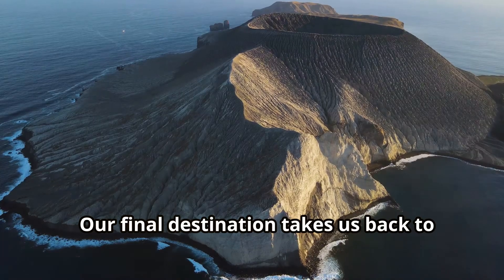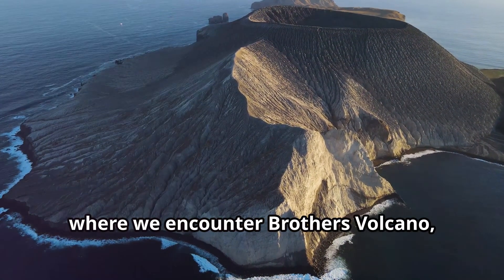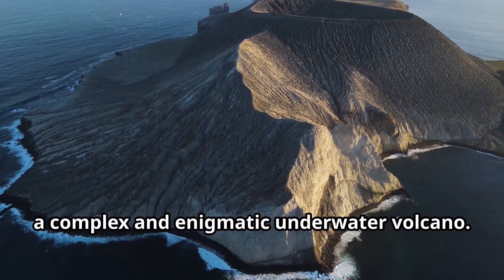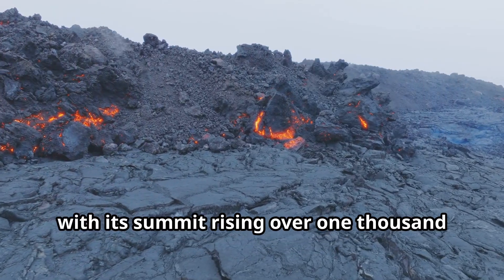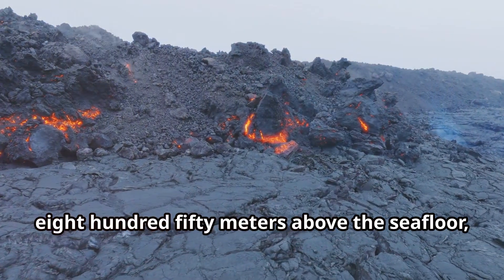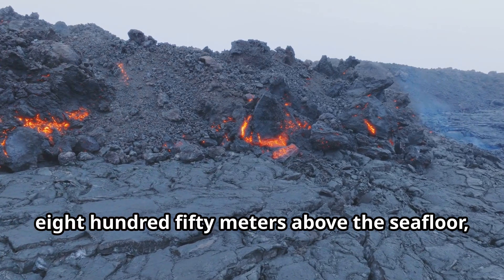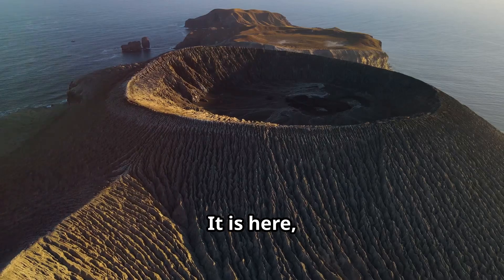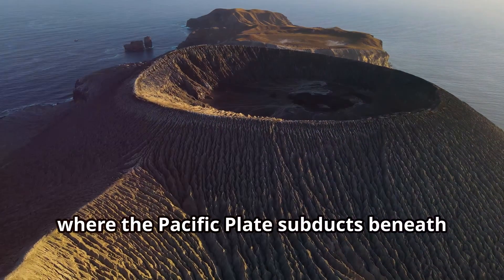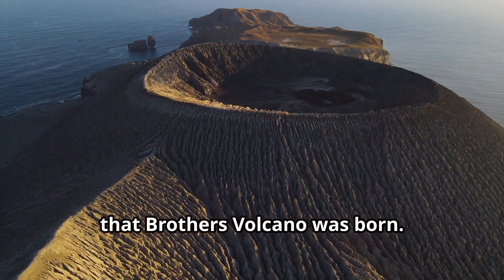Our final destination takes us back to the Kermadec Arc, where we encounter Brothers Volcano — a complex and enigmatic underwater volcano. This massive volcano, with its summit rising over 1,850 metres above the seafloor, is evidence of the immense power of plate tectonics. It is here, where the Pacific Plate subducts beneath the Australian Plate, that Brothers Volcano was born.